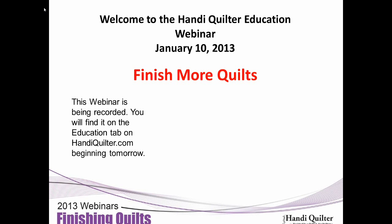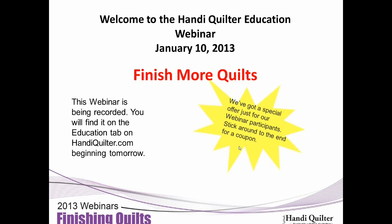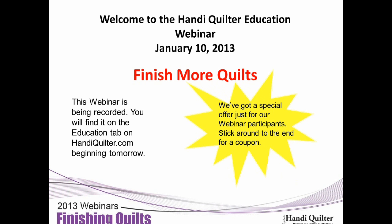This is Vicki Hoth. I'm the Education Coordinator for Handy Quilter, and Marie Eldridge is joining me this morning. We're going to talk about finishing more quilts. The webinar is being recorded and you will be able to replay it Monday. We've got a special for you at the end of the webinar, so stick around for the coupon.